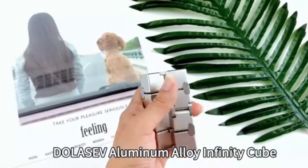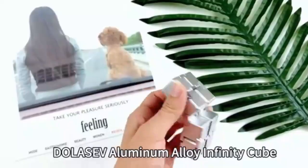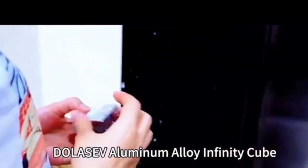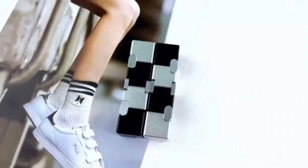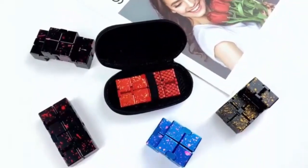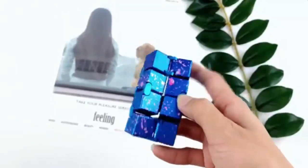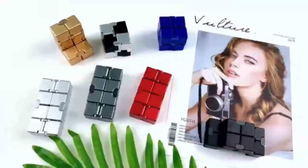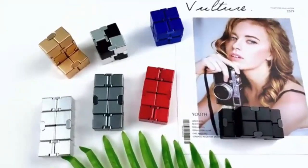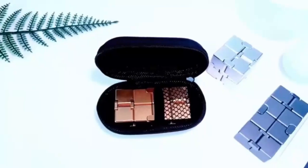Fidget Cube — new version Fidget Finger Toys. Metal Infinity Cube. Relieves stress and anxiety with the sleek Metal Infinity Cube. Designed to keep your fingers busy and your mind calm, its compact, durable design makes it perfect for on-the-go stress relief, while the smooth metal construction ensures satisfying clicks and turns. Ideal for ADHD, fidgeting, and boosting focus in any setting.